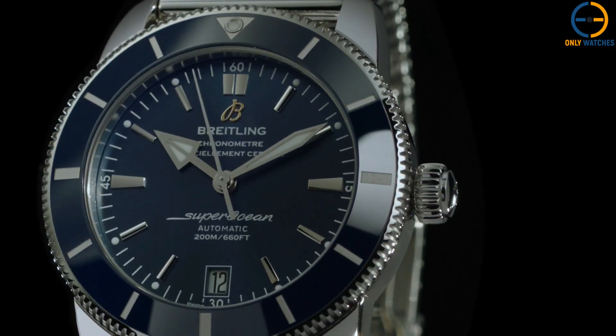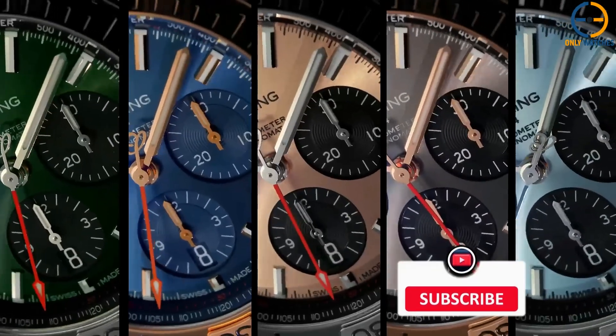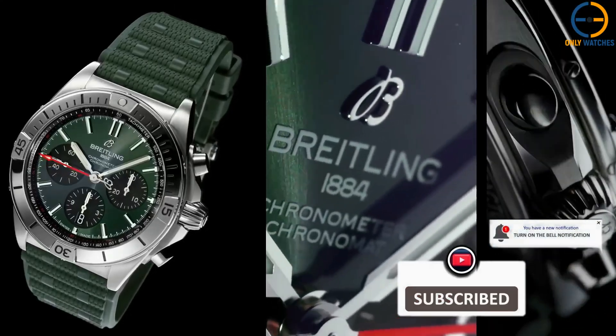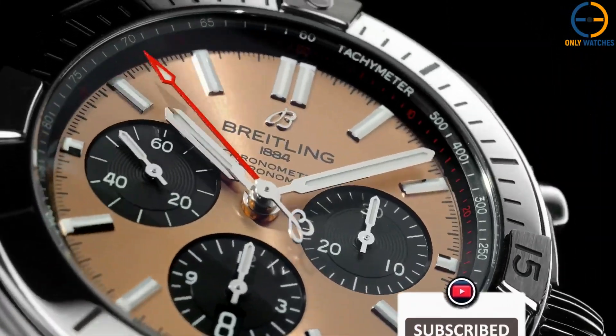And that's our list of the top 5 Breitling watches. Which one's your favorite? Let us know in the comments, and don't forget to like, subscribe, and hit that bell so you never miss an update. Thanks for watching, and we'll see you in the next video.